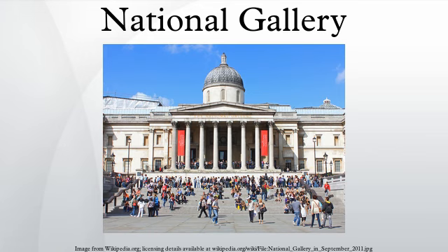A fund for the purchase of modern paintings established by Samuel Courtauld in 1923 bought Seurat's Bathers at Asnières and other notable modern works for the nation. In 1934 these transferred to the National Gallery from the Tate.